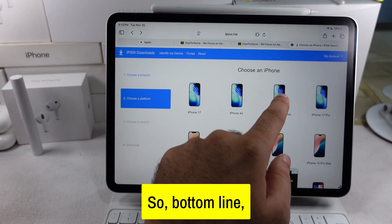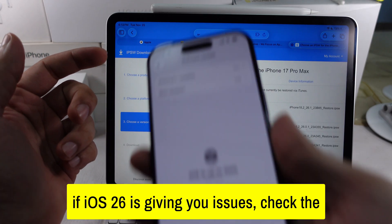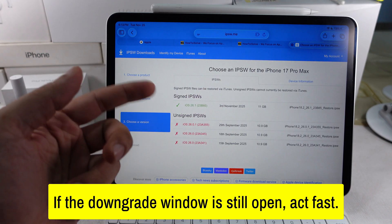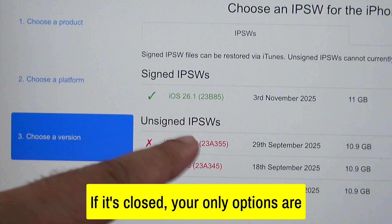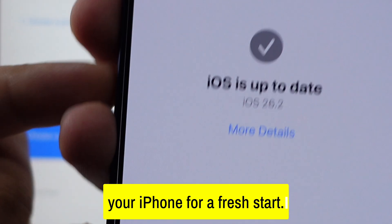So, bottom line: if iOS 26 is giving you issues, check the signing status immediately. If the downgrade window is still open, act fast. If it's closed, your only options are waiting for a patch update or resetting your iPhone for a fresh start.